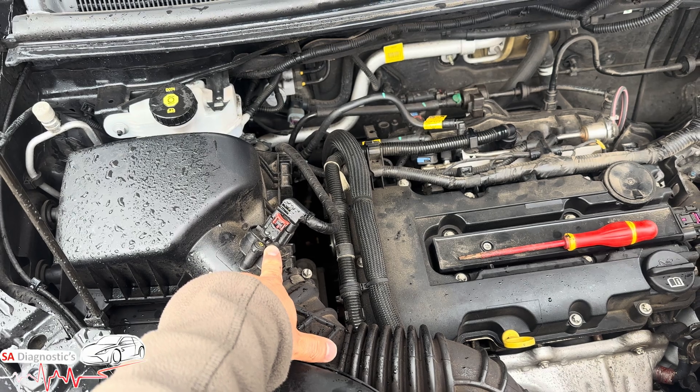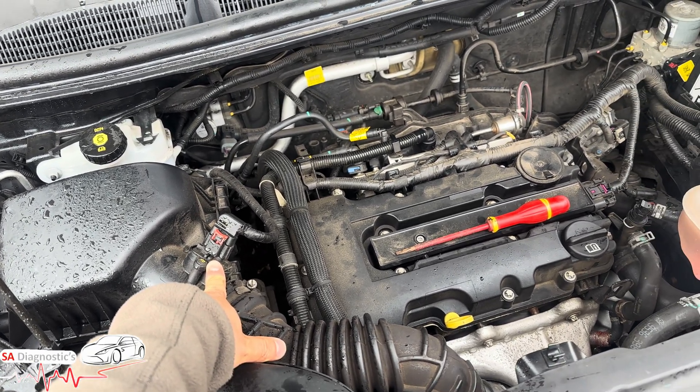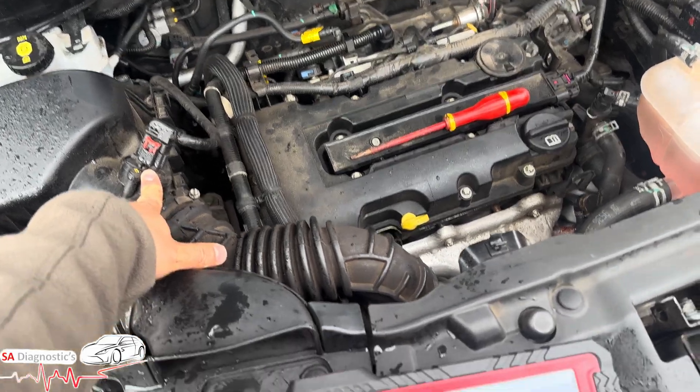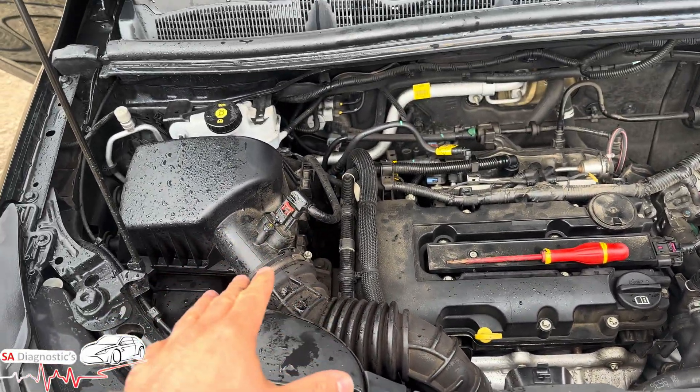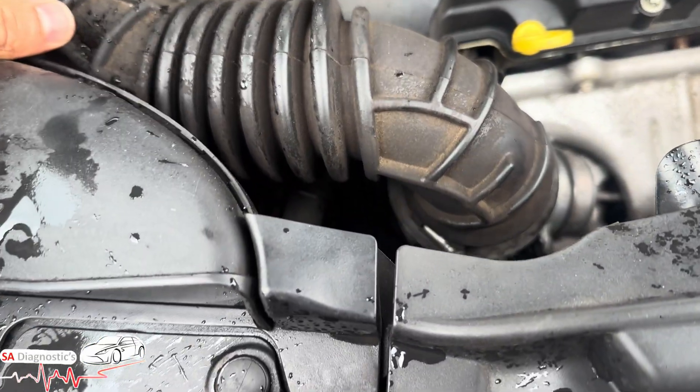What I'd recommend is checking the mass airflow sensor, known as MAF. Make sure you are getting readings — do a live data check. Make sure you're not getting silly readings, because if you are, that means it's faulty.